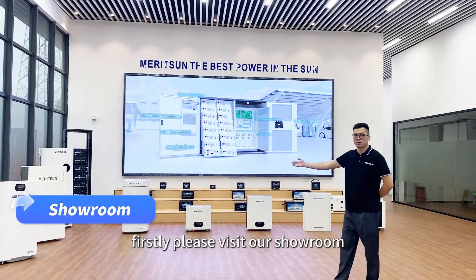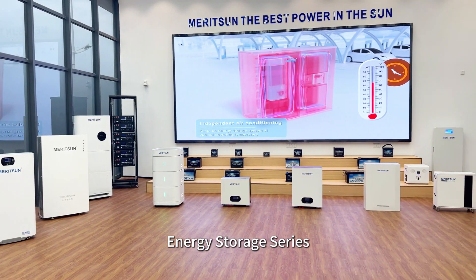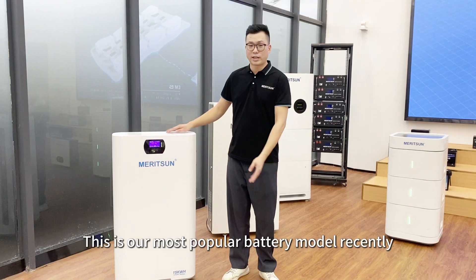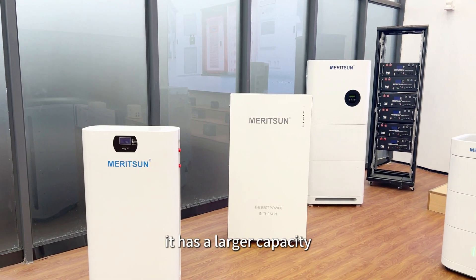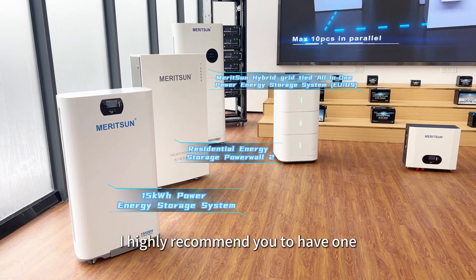First, please visit our showroom. The products here include the home energy storage series, industrial and commercial energy storage series, and leisure energy storage series. This is our most popular battery model recently: the 15 kilowatt tower power energy storage system. It has a larger capacity, a smaller size, and is plug and play. I highly recommend you to have one.